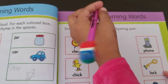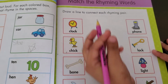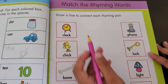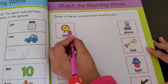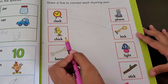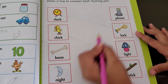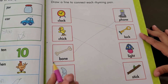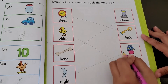Now this one — match the rhyming words. This is going to be easy. Draw a line to connect each rhyming pair. We're going to start from here. Clock — lock. Chick — stick. Those two rhyme. Phone — phone. Y'all love phones. Night — late. Well, that was easy.